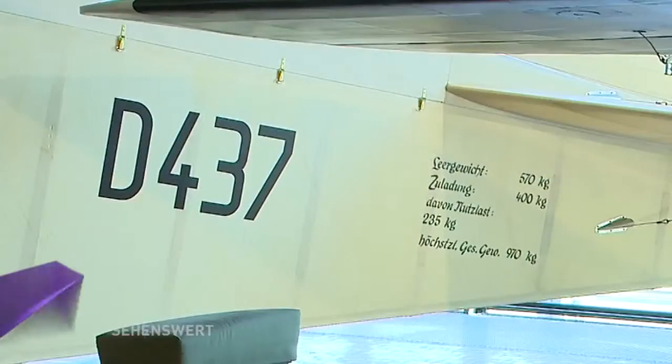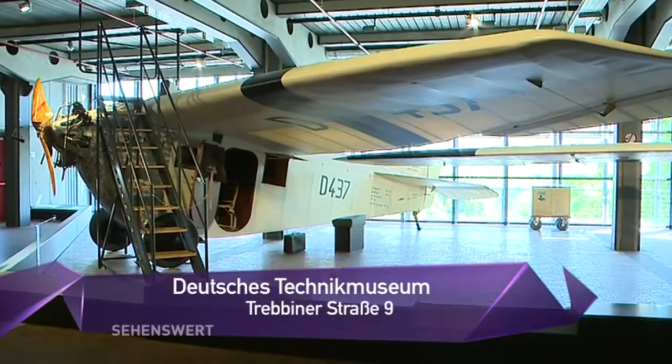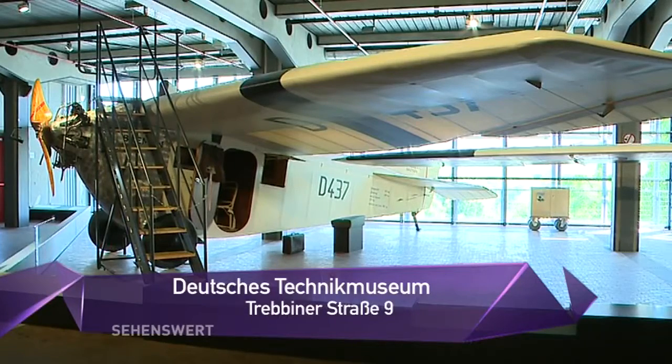Ja, also wir haben auch Restaurierungszeiten. Unser längstes Projekt, das haben wir gerade definiert, wird 20 Jahre laufen. Das ist jetzt ein abgeschlossenes Restaurierungsprojekt hinter uns? Ja, das ist sogar ein Nachbau, einer der ganz wenigen Nachbauten, die wir haben. Und da dieses Flugzeug nachgebaut ist, gibt es auch die Möglichkeit, sich da sogar reinzusetzen.